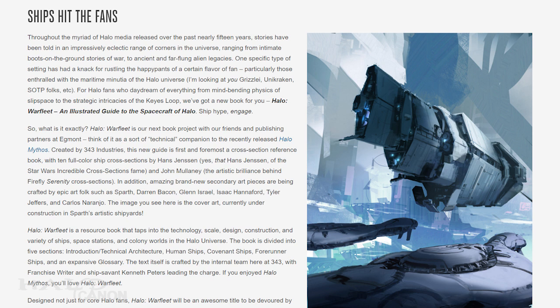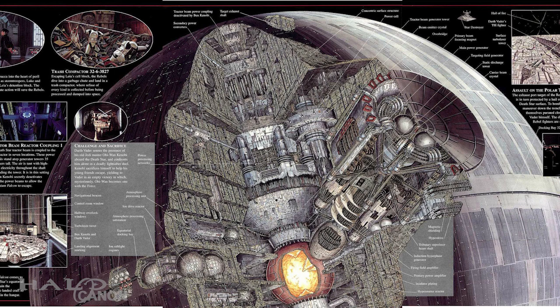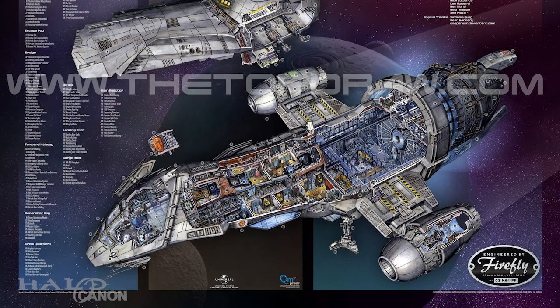We're talking about a visual guide with full cross-sections of ships and space stations, details on colony worlds, and a general resource of the Halo universe's technology, scale, design, and construction. I've always been a huge fan of the cross-section books for Star Wars, and it's long overdue that Halo would get the same treatment. But perhaps even more exciting is that these cross-sections will be illustrated by Hans Jensen, best known for the aforementioned Star Wars cross-sections, and John Mulani, known for his cross-sections from the Firefly universe.